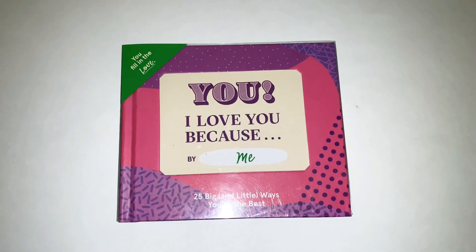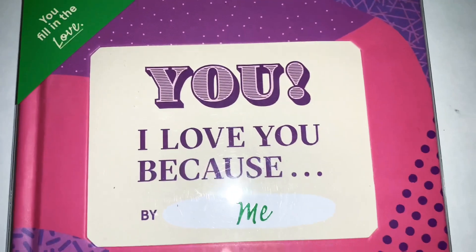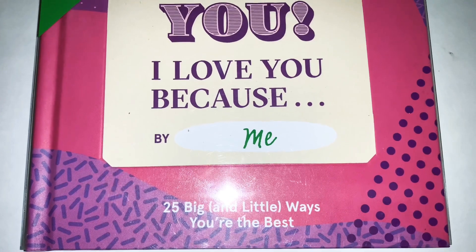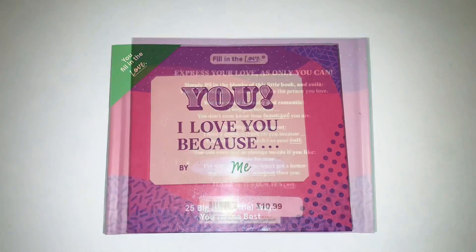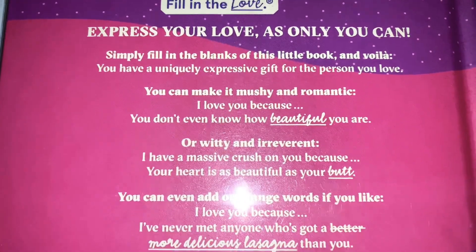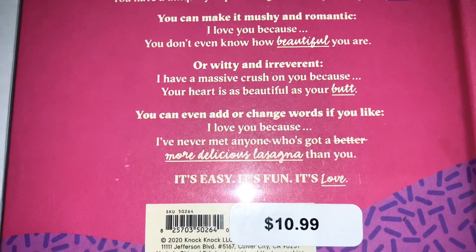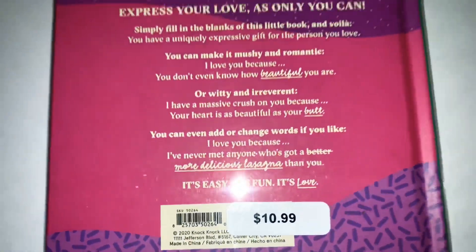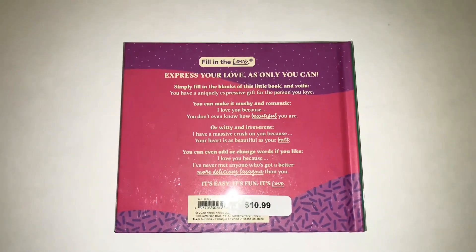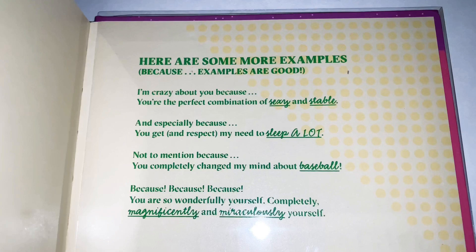The next book I bought is called 'I Love You Because' — it's one where you fill in the blanks. It says '25 big and little ways you're the best,' so it's an awesome, cute little book. When you turn it to the back it says 'express your love as only you can — simply fill in the blanks of this little book and voilà, you have a uniquely expressive gift for the person you love.' This was $10.99.